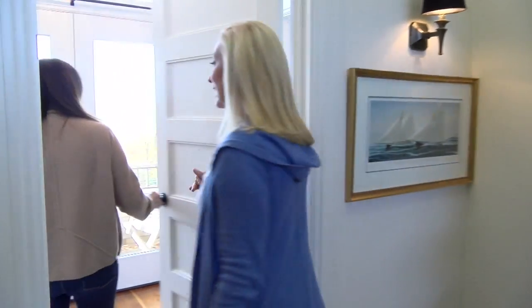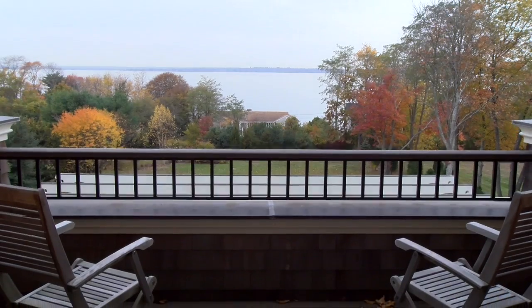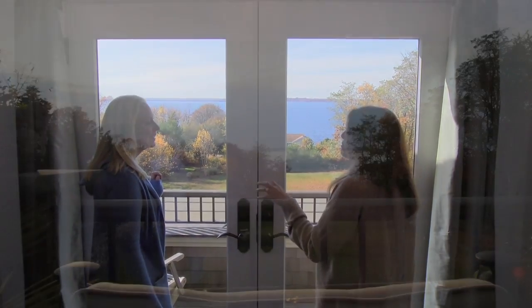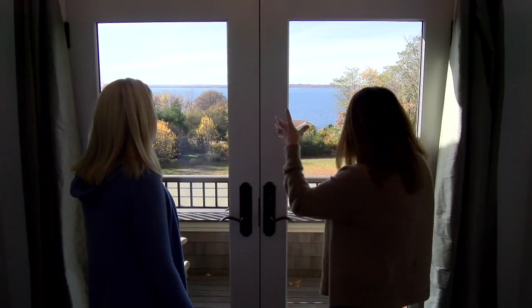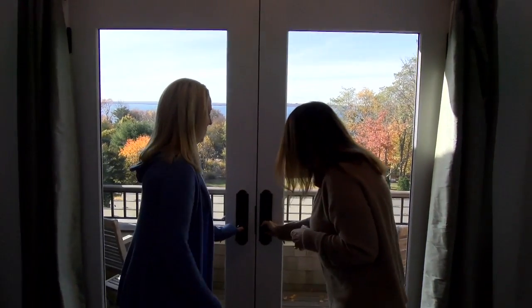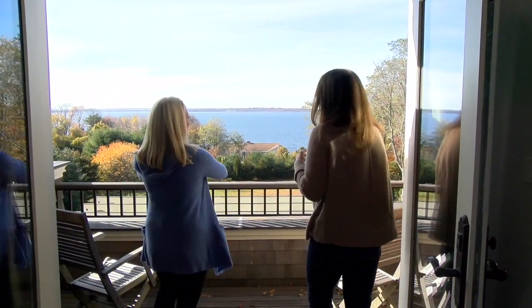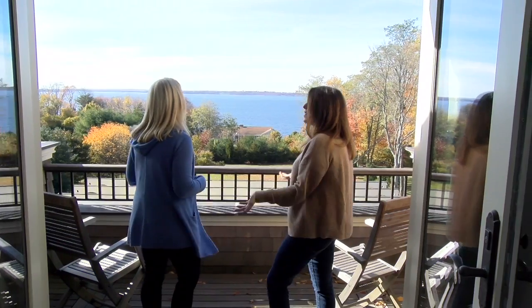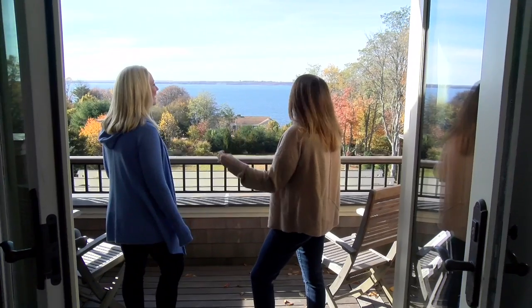Now we're going to go into our master bedroom area. It's a really pretty landing. My favorite thing about this area is the 4th of July — all of the cities and towns have a simultaneous fireworks display. I can sit out here and watch the fireworks without having to leave my home, without dealing with the crowds and the really loud noises.